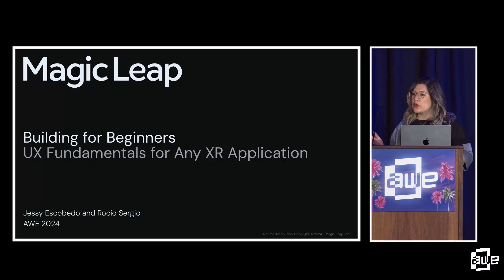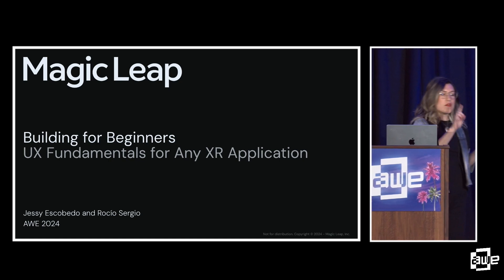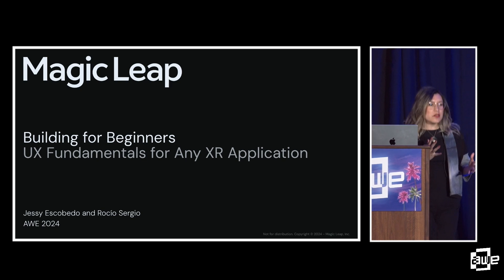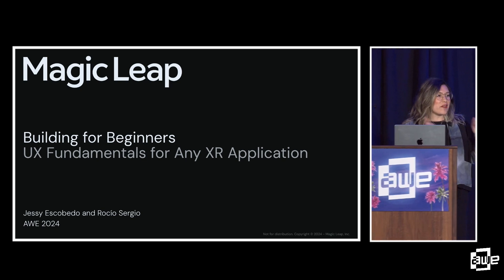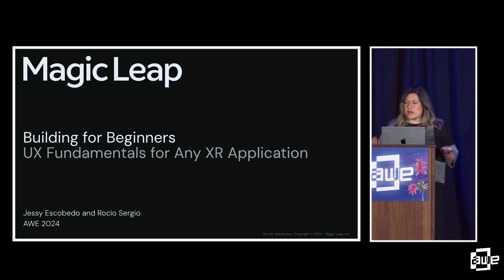Thanks everyone for joining us today. Quick show of hands: how many of you have ever designed the coolest XR experience ever, were so excited about it, like you reinvented AR, and then you tested it with your users and painfully watched them try to press a button or totally fail at something you thought they would do? You're like, 'This is easy, why can't you do it?' Okay, great — that's exactly what we're going to talk about today.